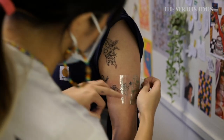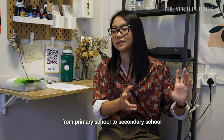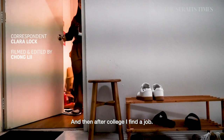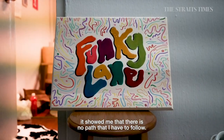I think it's important. Growing up I always had a very strict sense of what is next for me — primary school to secondary school to high school to college, and then after college find a job. Tattooing is so exciting because it showed me that there is no path I have to follow.